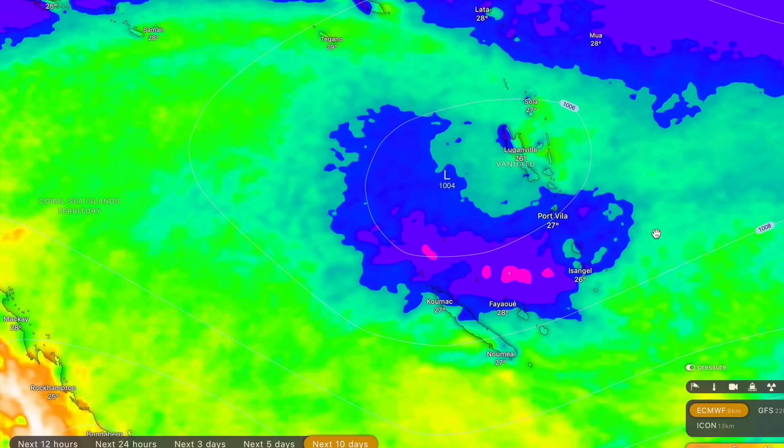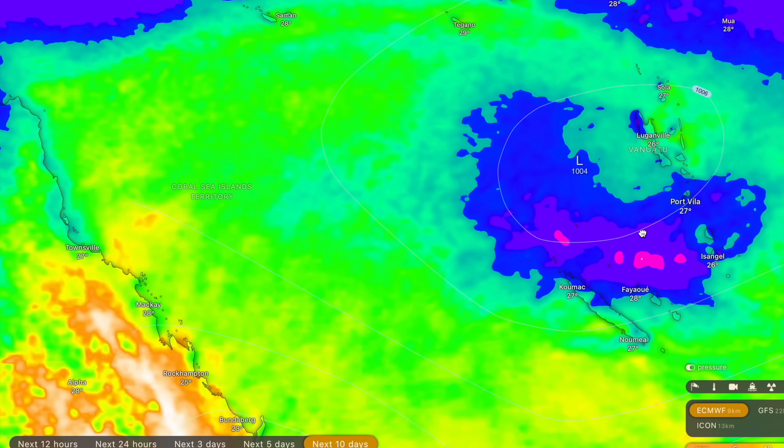Considering the storm is going to be stripped bare of any significant thunderstorm activity come next week, it's going to be very difficult to actually predict the rainfall forecasts because the fewer the thunderstorms around this tropical cyclone, the less the rainfall will actually be.